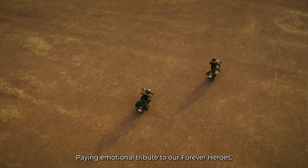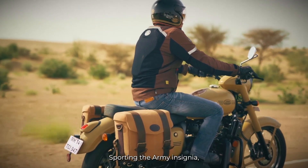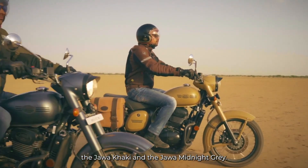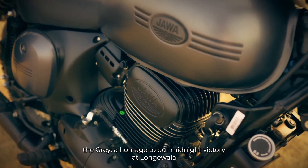There is no change in the engine. The same 293cc single cylinder fuel-injected engine produces 27 horsepower at 6,800 rpm and 27.03 Nm of torque at 5,000 rpm. The engine is paired with a 6-speed transmission.